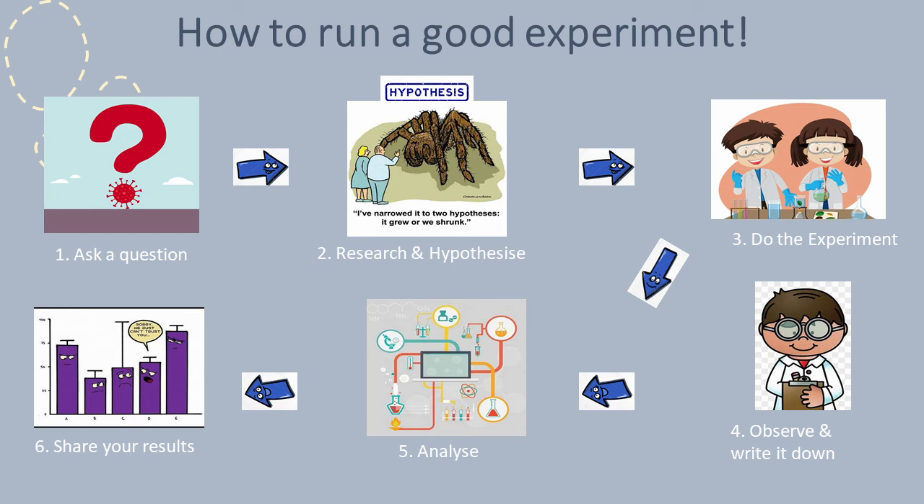The third step is to carefully observe what you see and write down everything in a neat and organised way. Next, after you carry out your experiment and write down your observations, you will need to analyse the results — in other words, look at what you have observed and organise it into tables and graphs. And finally, the last step is to share your results and the answer to your question.